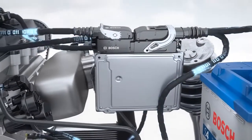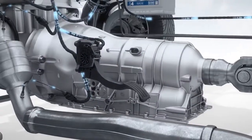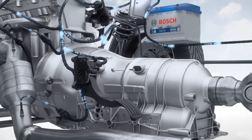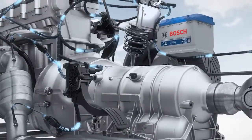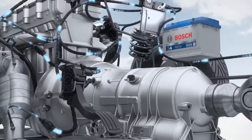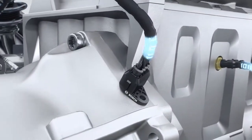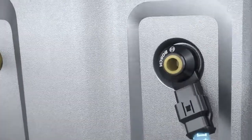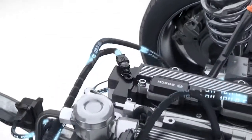Bosch engine control supplies the numerous functions that an efficient engine management system must provide. The driver's wish for more or less torque is an important input variable for the electronic control. The accelerator pedal module supplies the driver's wish as a sensor signal. The crankshaft sensor registers the speed and position of the crankshaft. Additional data is provided by the NOx sensor, the temperature sensor, and the camshaft sensor.